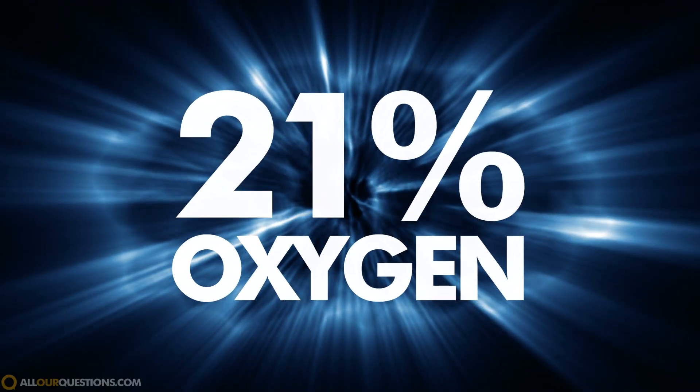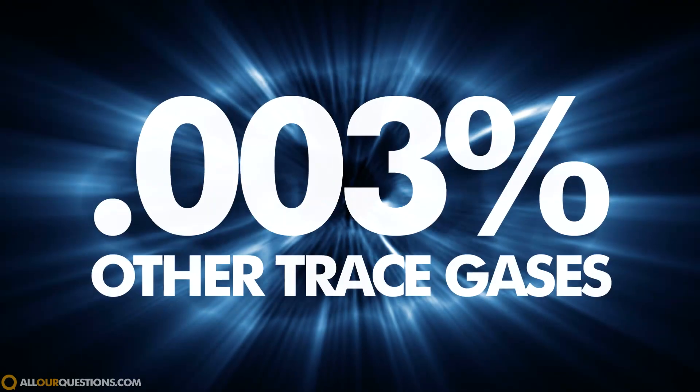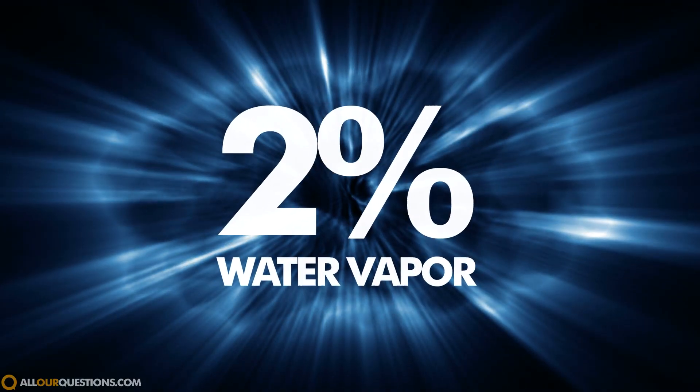The air that you feel all around you and that you breathe in every day is primarily made up of about 78% nitrogen, 21% oxygen, carbon dioxide at roughly 0.039%, and about 0.003% of other trace gases, as well as water vapors which are present in the atmosphere in different amounts at around 2%. That air is always under pressure, and that pressure is simply the weight of the air in the atmosphere pressing down on the earth.